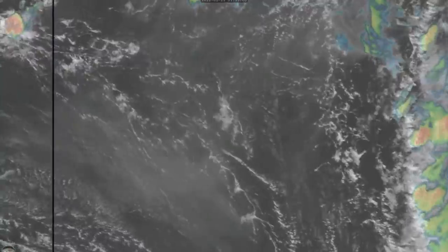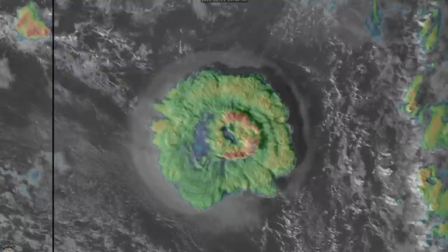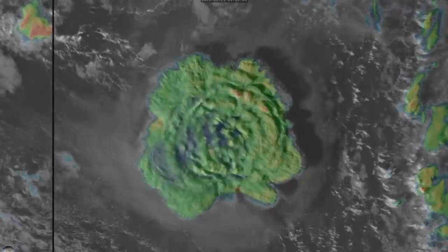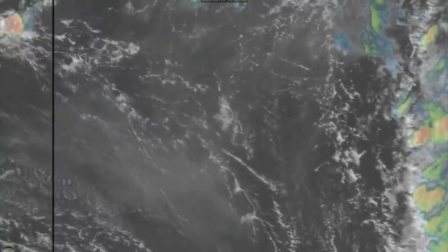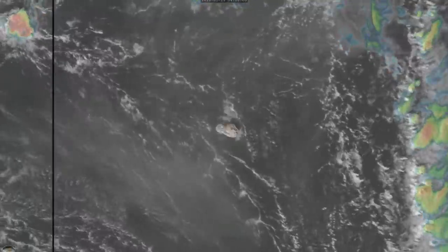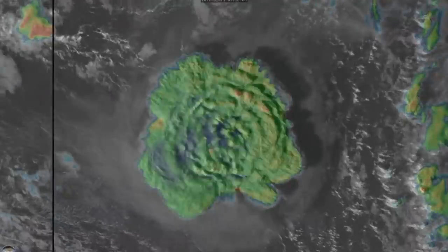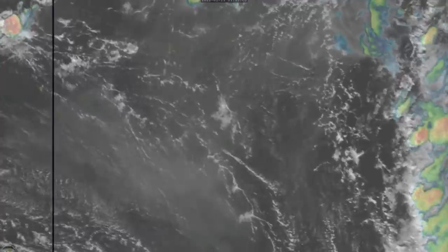You can see on another band of IR satellite imagery — the veggie band — that the cloud tops and eruption ash cloud itself have extended many thousands of meters into the upper atmosphere of the planet, and are continuing to rise as we speak, with the shockwave spreading further and further out.